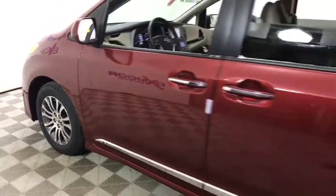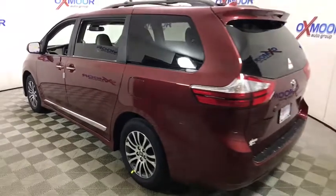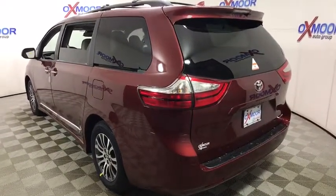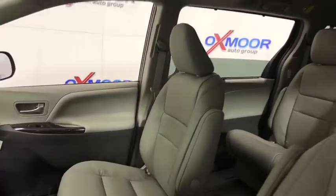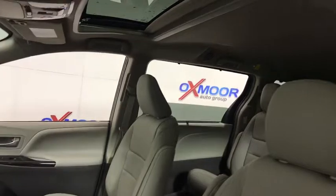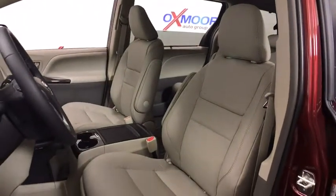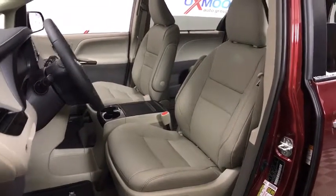2019 Toyota Sienna. Sienna offers excellent overall quality and long-term dependability, making it a hassle-free vehicle to drive day in and day out while contributing to peace of mind on long road trips. Add a refined and fuel-efficient V6 engine, a smooth ride, and upscale interior accommodations to the mix, and it's easy to see that Sienna is built with the whole family in mind.